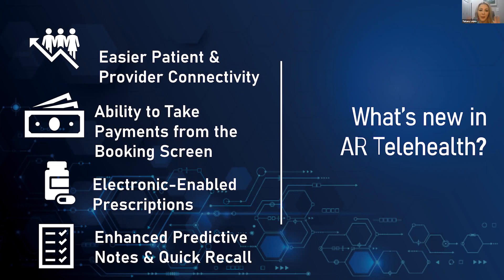We've also enabled the ability to take payments from the booking screen. If you're charging for your virtual consults and using that money as a down payment toward a future procedure or as a prepay, you can do that right from the screen when they book their appointment — similar to how we use cancellation fees — and they can run their credit card right there.